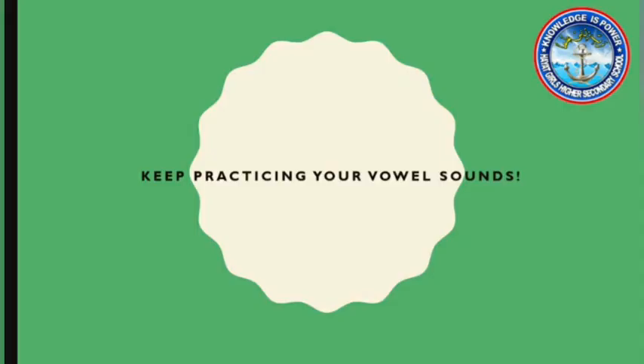I hope you all enjoyed solving this exercise. Hope to see you once again in the next video. Keep watching and keep practicing. See you then. Bye!